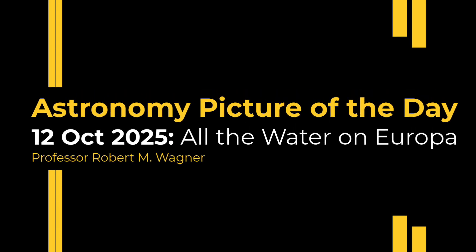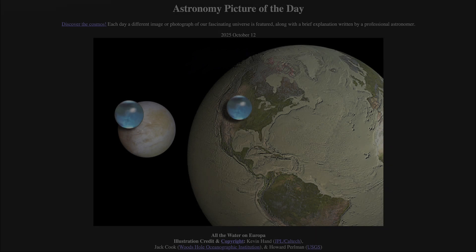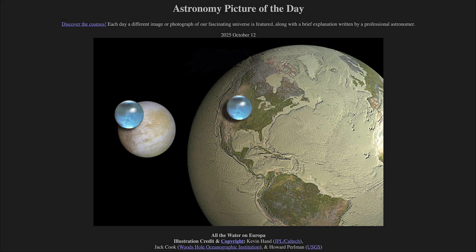Greetings and welcome to the Astronomy Picture of the Day podcast. Today's picture for October 12th of 2025 is titled All the Water on Europa.